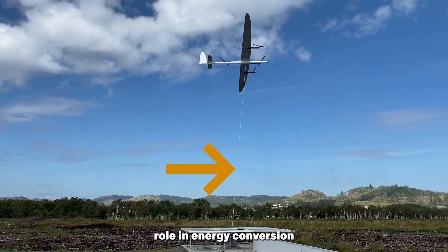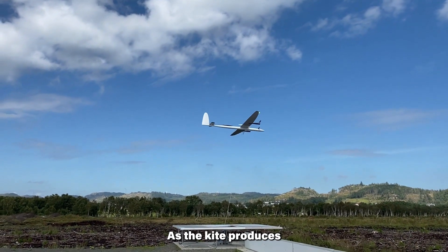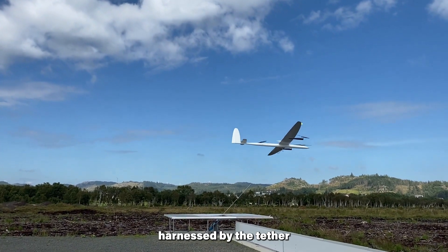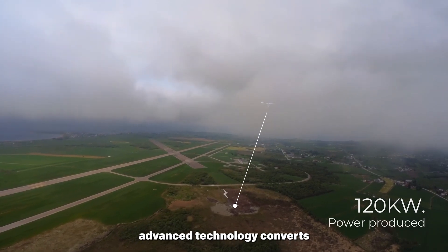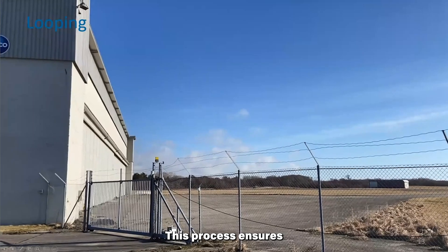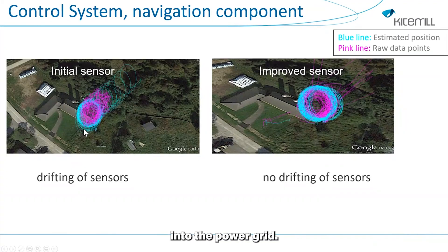The tether plays a pivotal role in energy conversion within Kite Mill's airborne wind energy system. As the kite produces lifting force, this force is efficiently harnessed by the tether and subsequently transferred to the ground station's generator. At the ground station, advanced technology converts the tether's tractive force into electricity. This process ensures a seamless and efficient transformation of wind energy into a usable form for integration into the power grid.